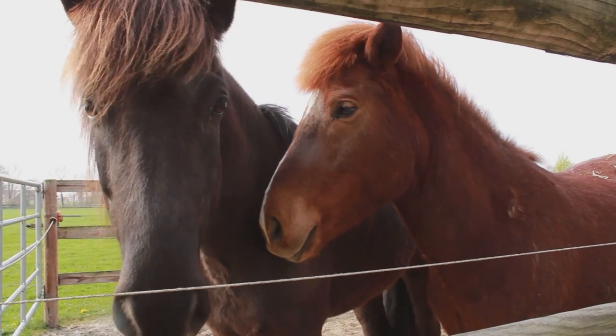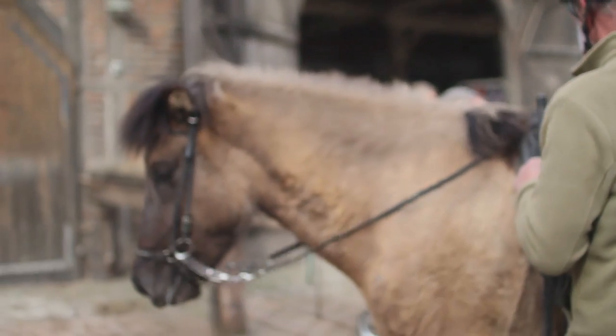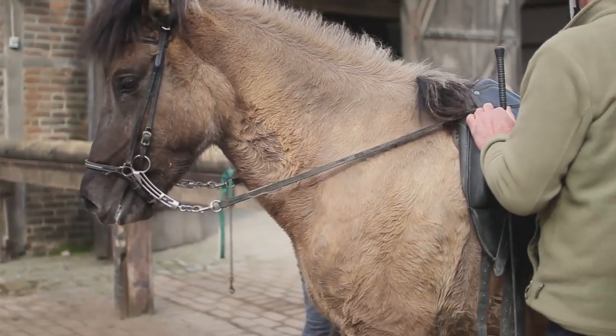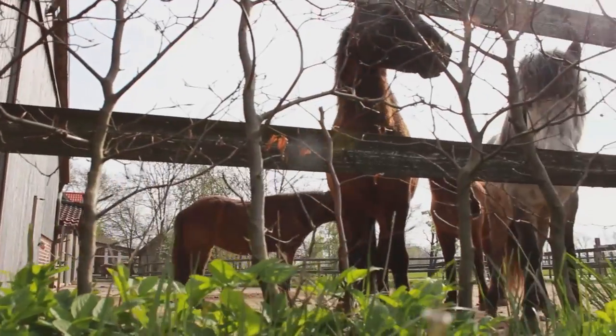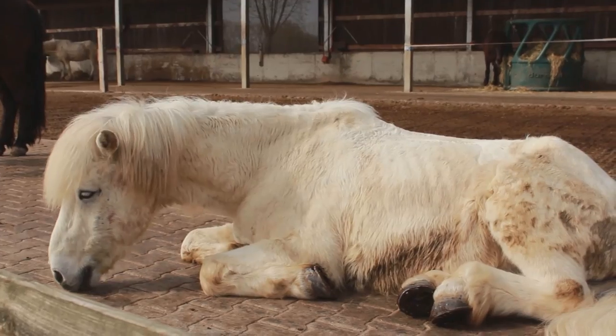Islandpferde sind zwar vergleichsweise kleiner, aber die zotteligen Tiere haben es definitiv in sich. Neben der Tatsache, dass sie seit über tausend Jahren komplett reinrassig sind und somit für ihre Robustheit bekannt, macht sie vor allem der hervorragende und einfach liebevolle Umgang mit Menschen so beliebt.